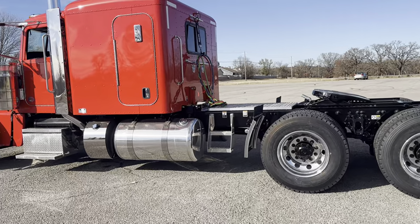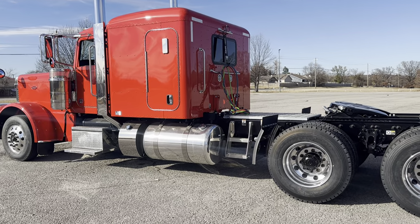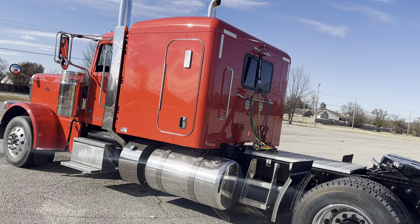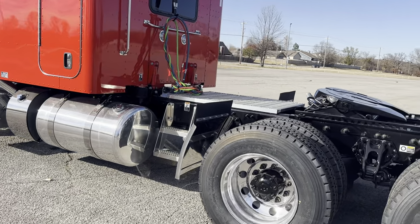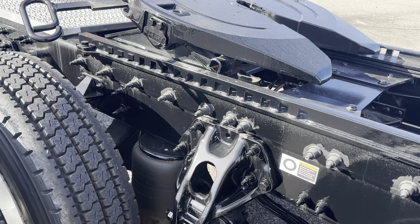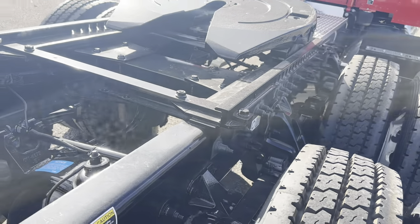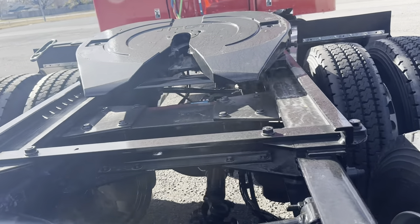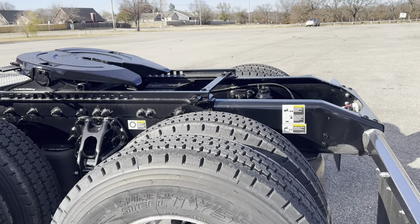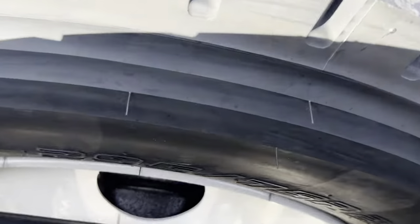2024 Peterbilt 389. I've got five or six matched units — long hoods, old mass 63, new mass 72-inch flat top sleepers, 24-inch air slide, 336 rear ends. Lowepro 22.5 rubber, they are 295/75s. Aluminum outers, steel inners.